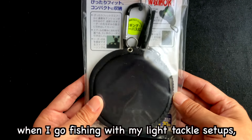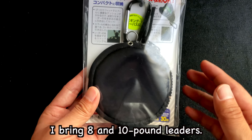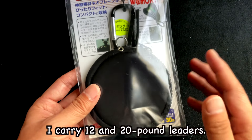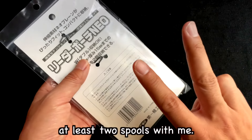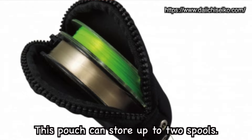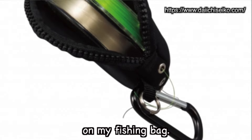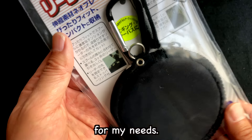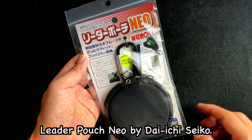Usually when I go fishing with my light tackle setups, I bring 8 and 10 pound leaders. For mid to heavy setups, I carry 12 and 20 pound leaders. That means I always have at least 2 spools with me. This pouch can store up to 2 spools. I can hang this on the hook on my fishing bag. The Leader Pouch Neo by Daiichi Seiko.